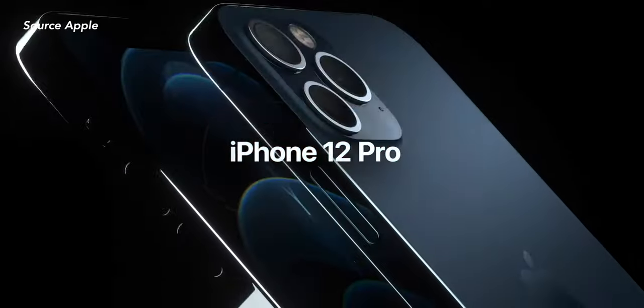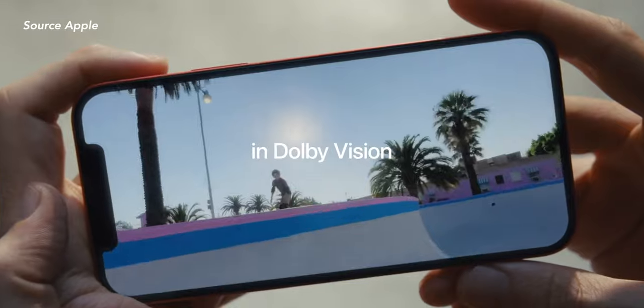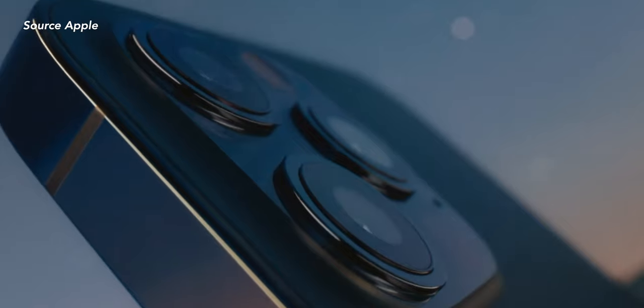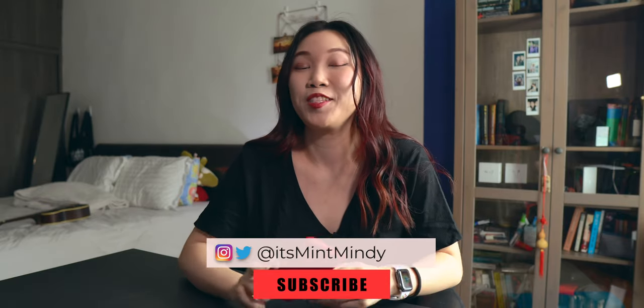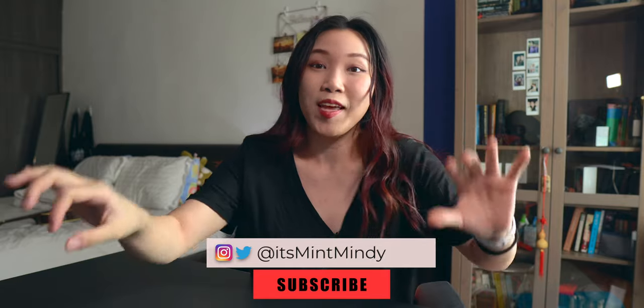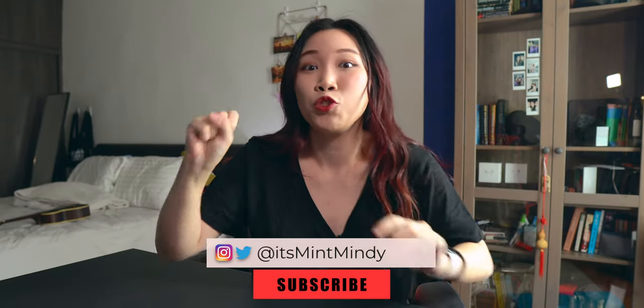To me, the biggest upgrade this year is that pro camera, and yes, those are coming to the 12 as well as the 12 Pros. A little context on why I'm super excited: I am going to be upgrading this year because I'm coming from an iPhone X, and the jump from the X three generations later to the iPhone 12 Pro Max is going to be awesome and I can't wait.